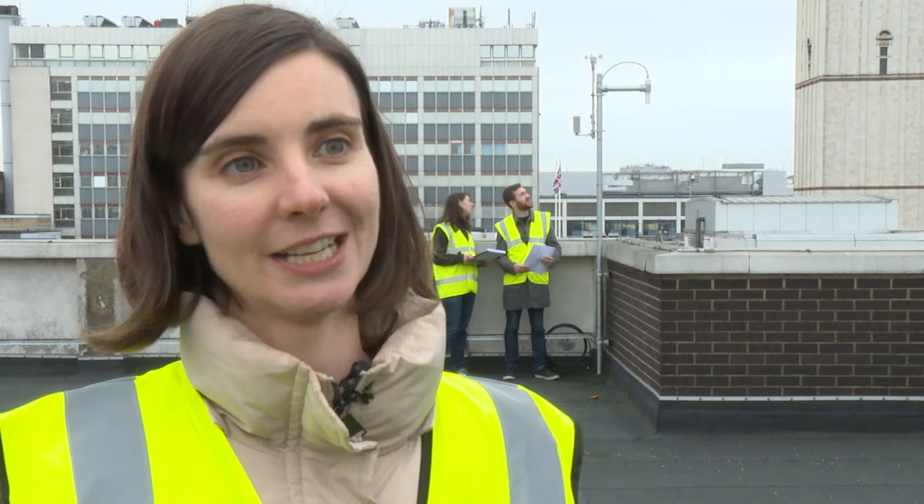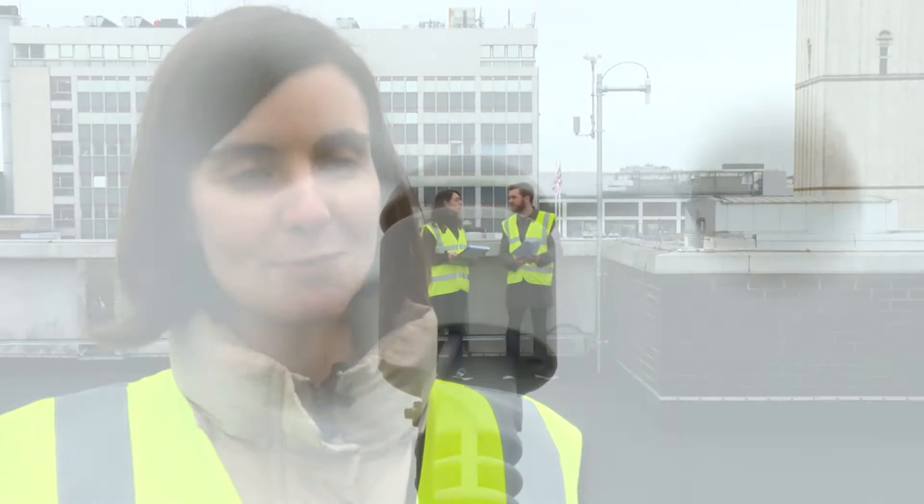We're here on the roof of the Huxley Building at Imperial College, about 24 metres up, and we're measuring greenhouse gases — carbon dioxide and methane. We're also measuring wind speed and wind direction to try to understand what's driving the variations in the greenhouse gases that we observe.